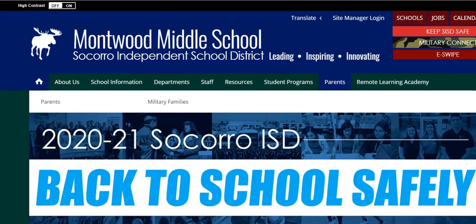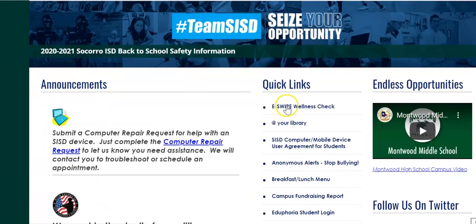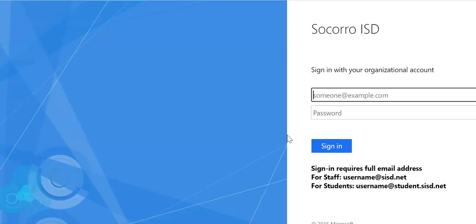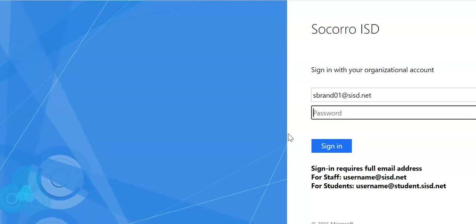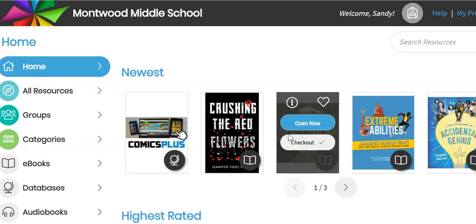You will start at the Mottweb Middle webpage and you will scroll down to our quick links. To access this new resource, you will go to your MacNVIA account. If this is your first time signing in to MacNVIA today, you will have to go ahead and sign in. If you have already visited MacNVIA for the day, you will not have to sign in. Just use your MySISD login and password.